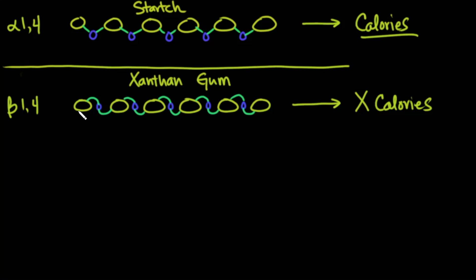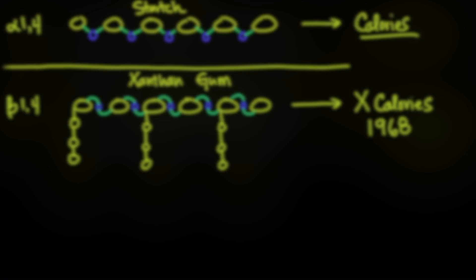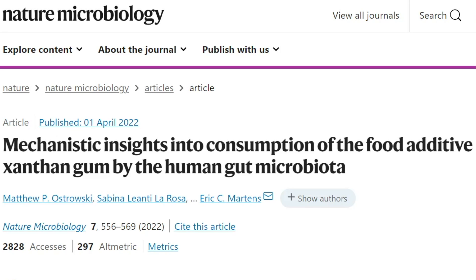Xanthan gum also has other carbohydrates linked to its chains, and this was basically the thinking from 1968 when it was approved — until now. Enter this paper published in the journal Nature Microbiology, titled "Mechanistic Insights into Consumption of the Food Additive Xanthan Gum by the Human Gut Microbiota."